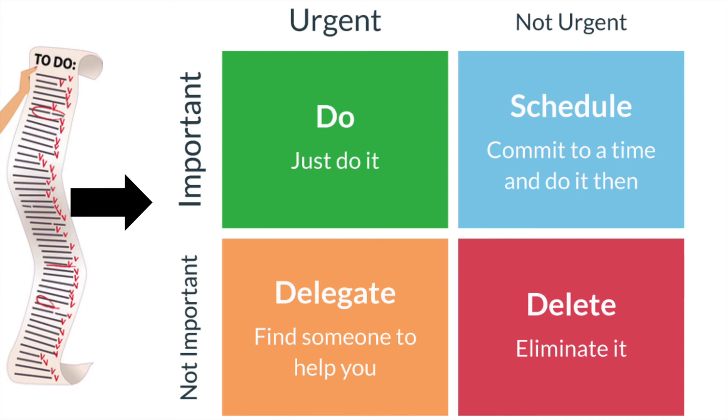In the top right corner, there's a schedule section — tasks that you should commit to a time and then do, because they're really important but maybe not so urgent right now. Get it in your calendar so you can ensure it gets done. In the bottom right corner is delete — there are some things we just need to eliminate because they're not urgent, not important, and are not going to help us be the most effective teachers we can be.